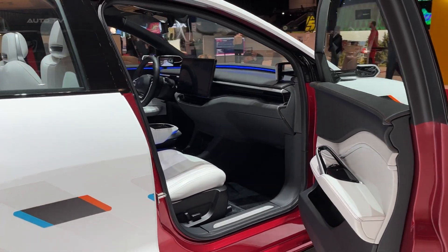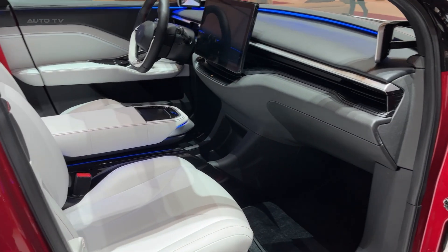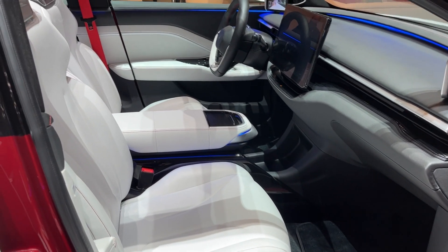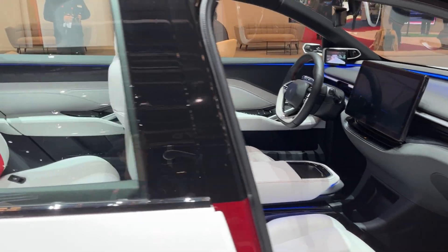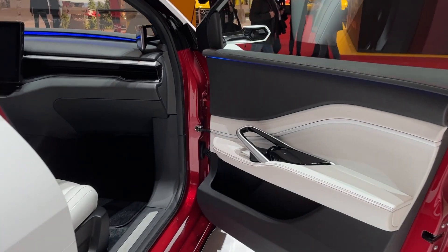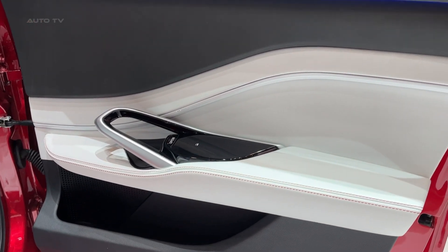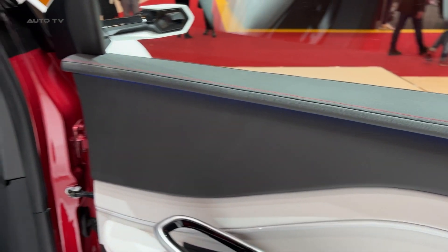Pininfarina didn't just phone this in — they brought their A-game to every surface. The technology story is equally impressive. Matrix headlights front and rear can actually project useful images, basically turning your car into a communication device. Camera mirrors replace traditional side mirrors, and those hidden door handles pop out when you approach — it's like the car is greeting you personally.